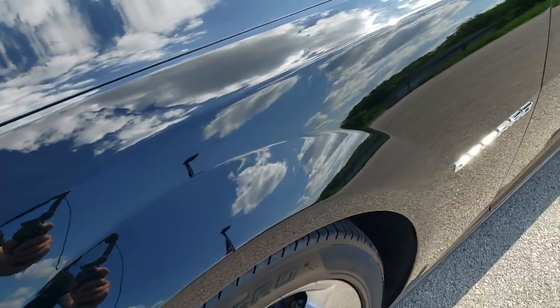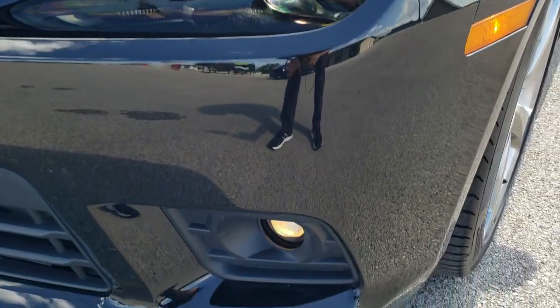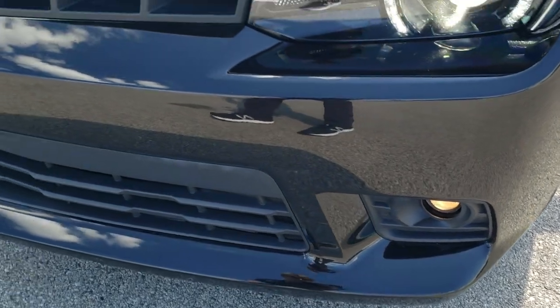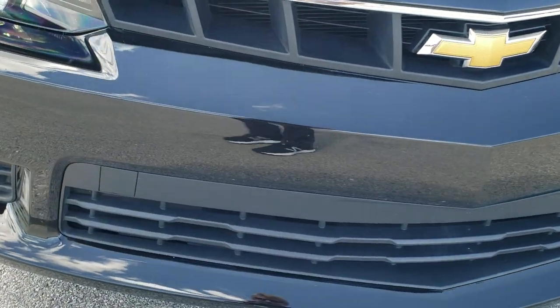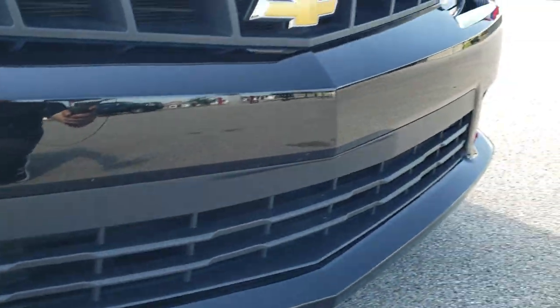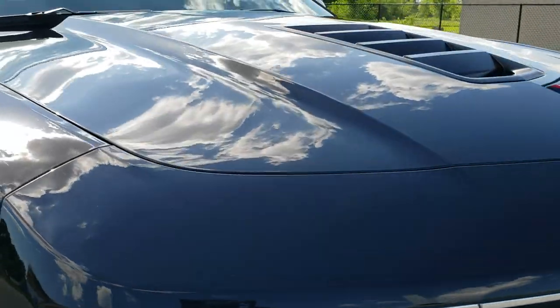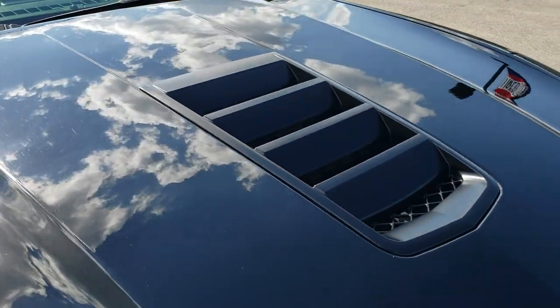No dents or dings on that front fender. Has the HID headlamps, LED running lights, and projector lamp fog lamps. Front bumper is in really nice shape — no major dents, dings, cracks, scuffs or anything on it. Headlamp lenses are nice and clear, and the hood is in excellent condition with no dents or dings.